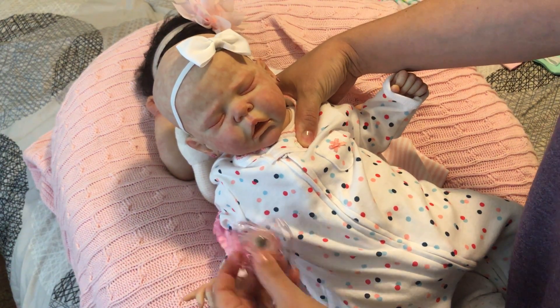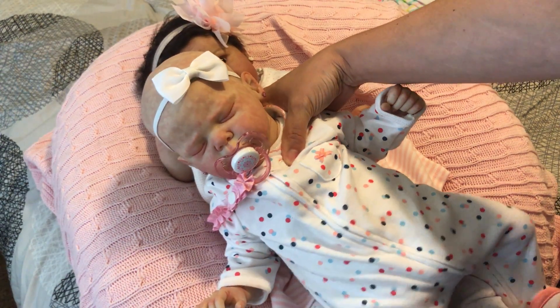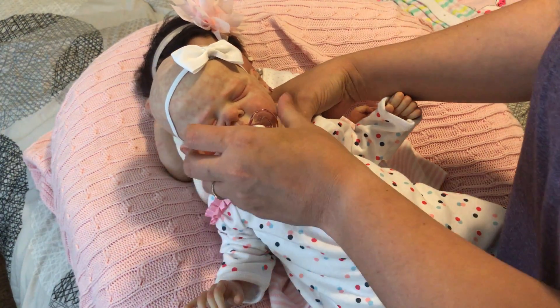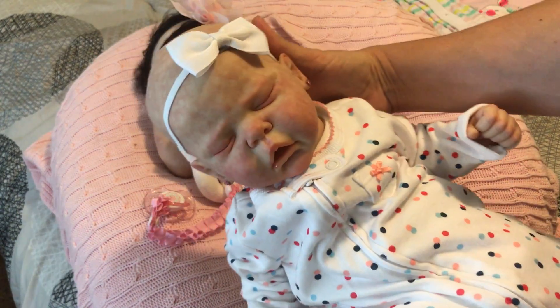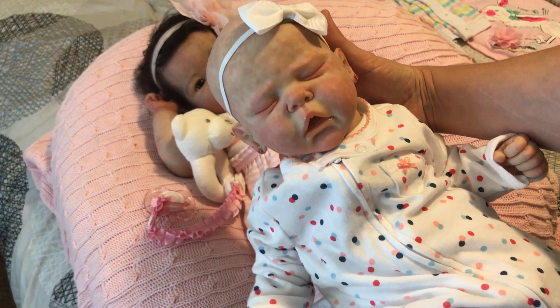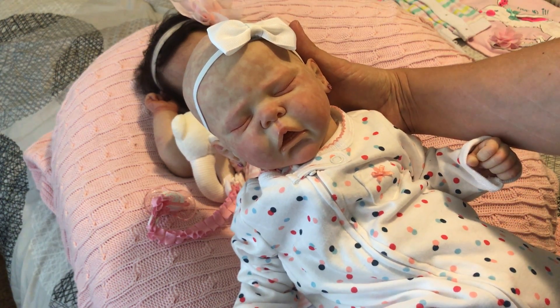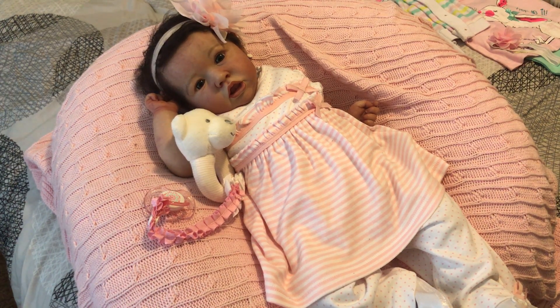She takes a pacifier very well and she will be going on eBay probably by tomorrow because it's too late in the day to take my pictures. She actually looks a little darker on camera than she does in person — she actually has a really light fair skin tone.